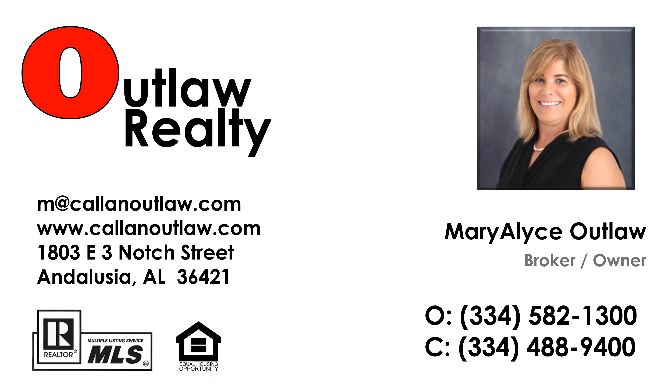This beautiful custom home encompasses 2,530 square feet and features three spacious bedrooms and two well-appointed bathrooms. Enjoy outdoor living with a generous 12x60 screened-in patio, perfect for relaxing or entertaining. The property also includes a convenient carport and two garages, one of which is climate controlled for added comfort. Nestled in a tranquil setting, this home provides an ideal retreat from the hustle and bustle of everyday life.